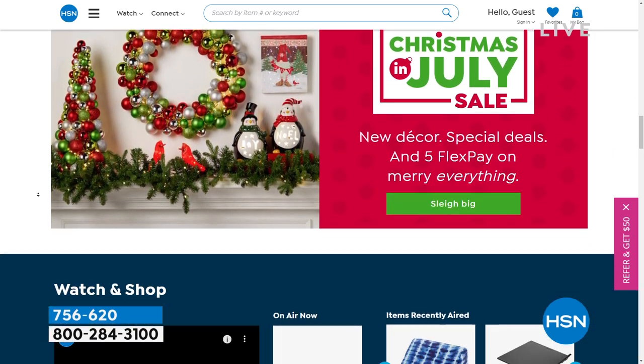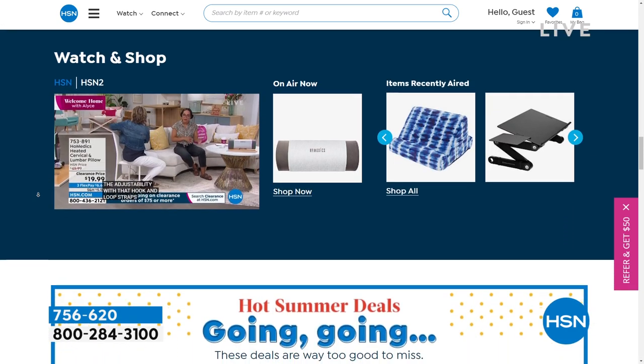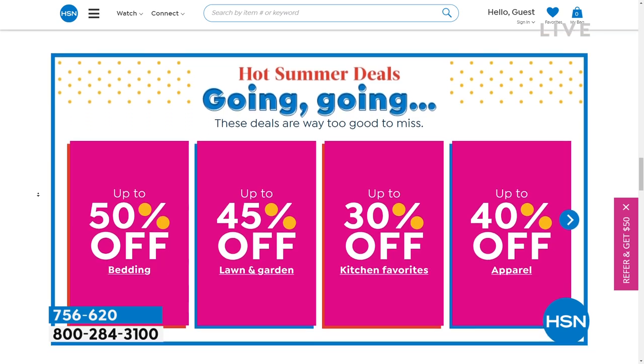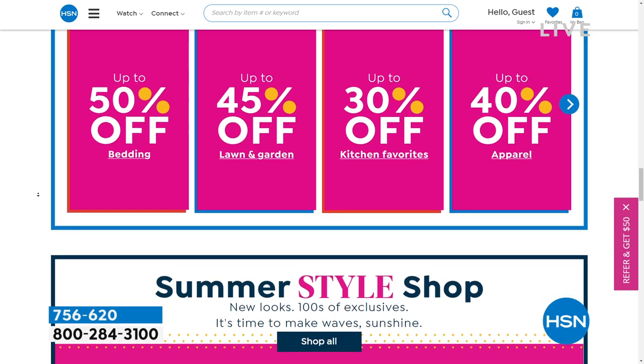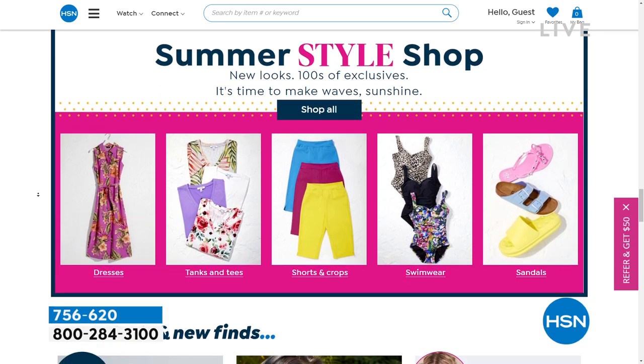Christmas in July is my favorite time of the year here at HSN, so I'm really excited. Have fun diving into hsn.com looking at those deals and steals that are only available on our website, because we just don't have enough time for everything.